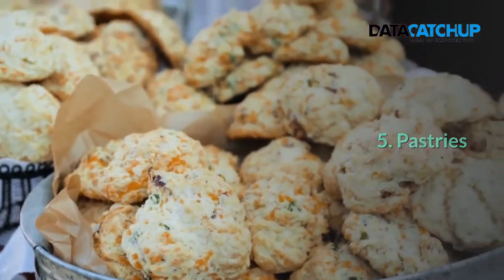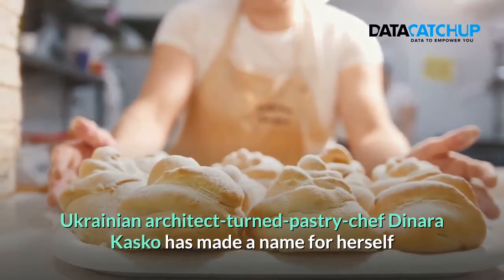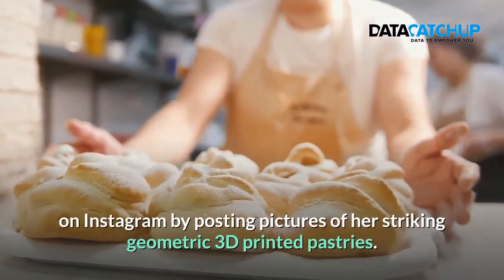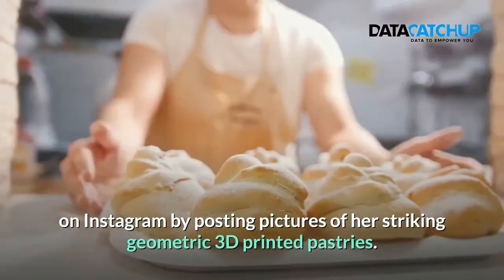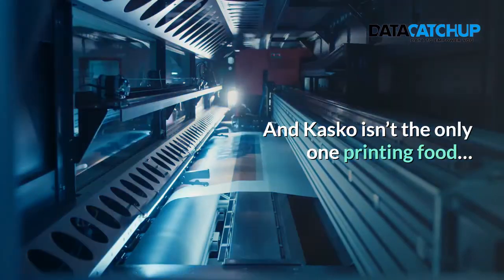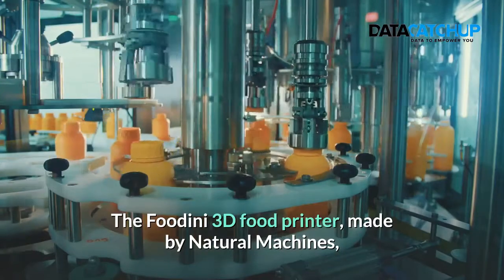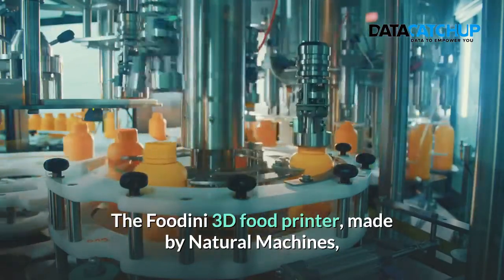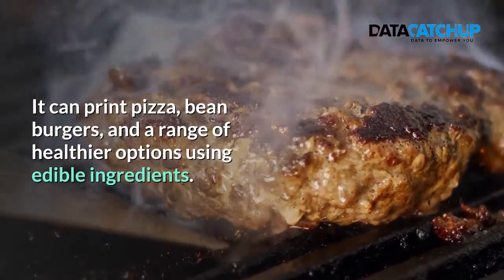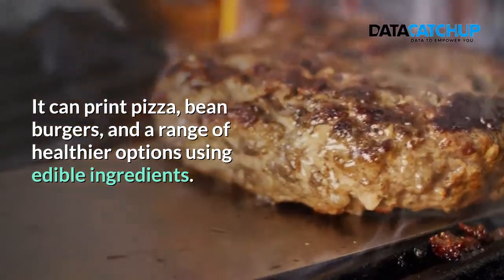5. Pastries. Ukrainian architect turned pastry chef Dinara Kasko has made a name for herself on Instagram by posting pictures of her striking geometrically printed pastries. And Kasko isn't the only one printing food. 6. Pizza. The Foodinate 3D food printer made by Natural Machines is designed to create personalized printed food. It can print pizza, bean burgers and a range of healthier options using edible ingredients.